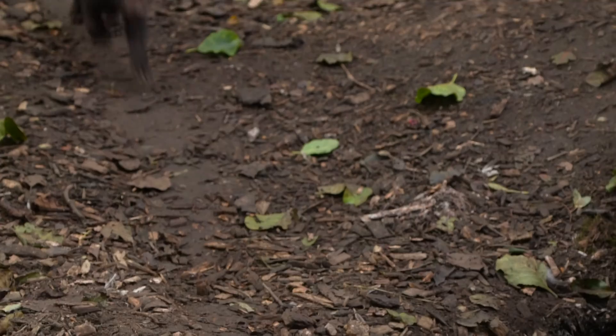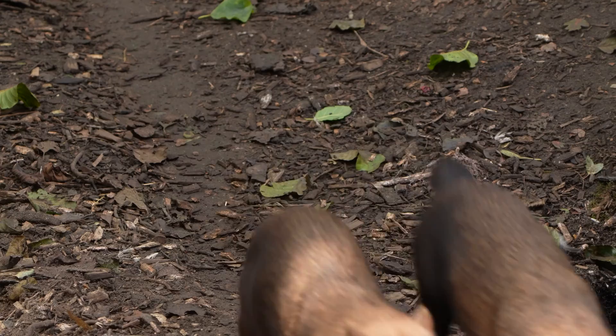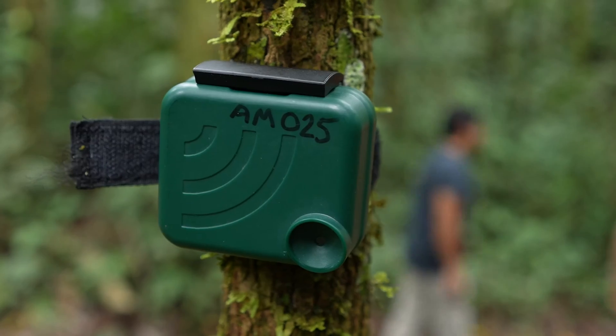So, if we put enough remote audio recorders alongside our camera traps in the forest, we should be able to hear them. And that's what we've done out in the Peruvian Amazon on recorders like these.